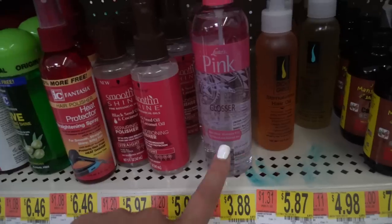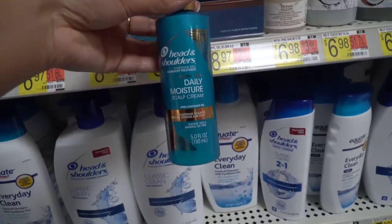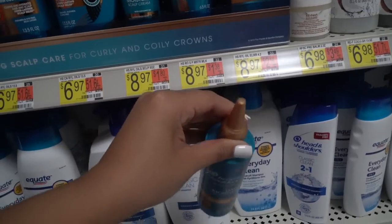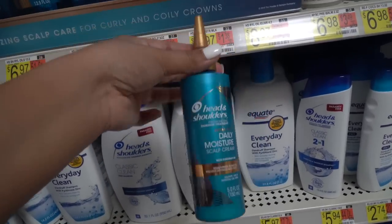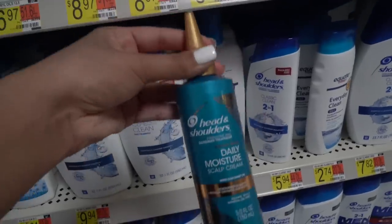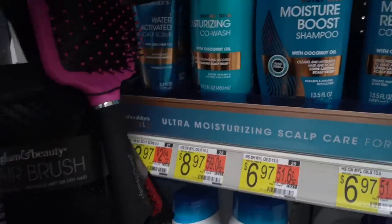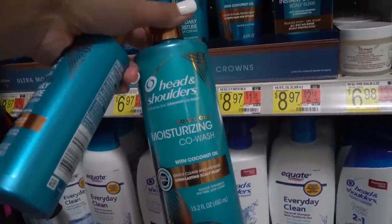I already have this glosser — if you want your hair to look glossy and shiny in the sun, it's perfect. I also spotted a Head & Shoulders daily moisture scalp cream, which is so cool. You can distribute it on your scalp to moisturize it, which is perfect because I cannot stand a dry scalp. I'll grab that.